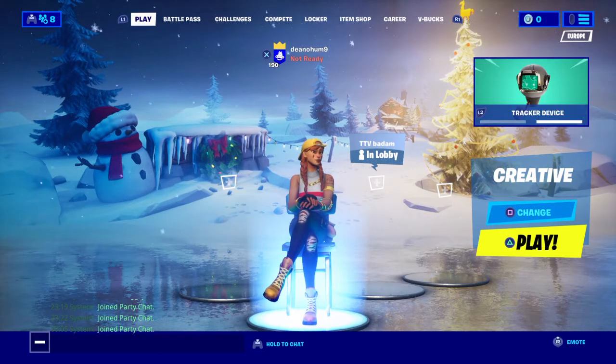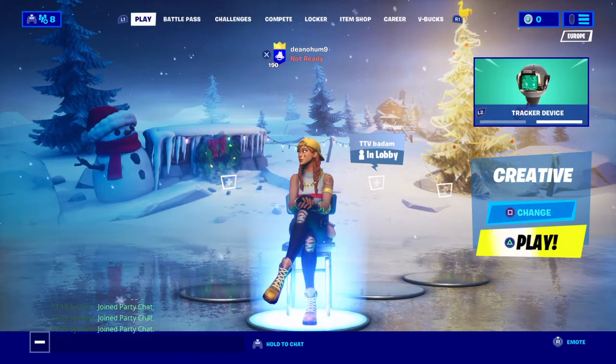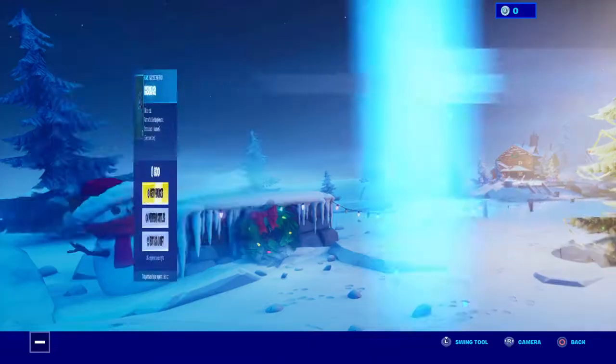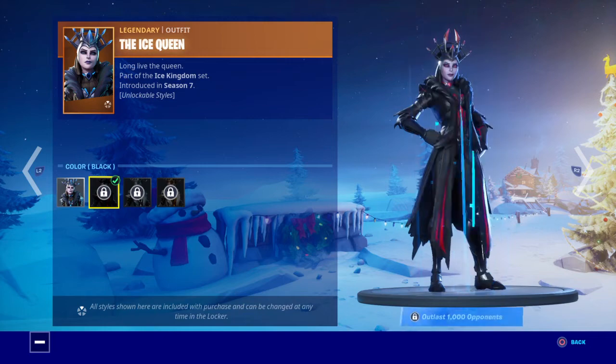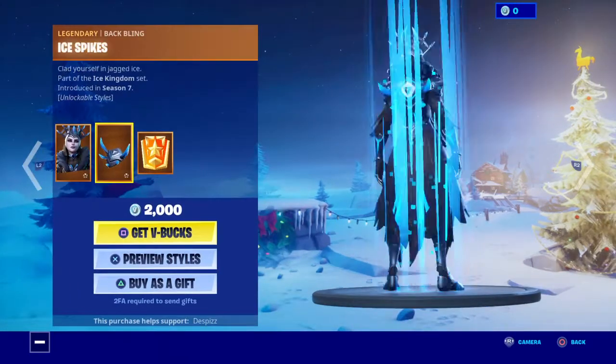Hi guys, what's up? It's item shop and I'm just going to show you what it is. It is the ice cream skin with the blue, black, silver and also gold.